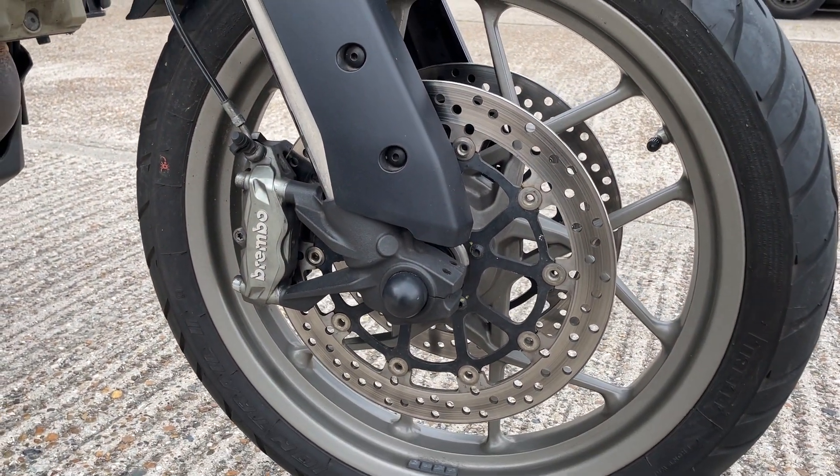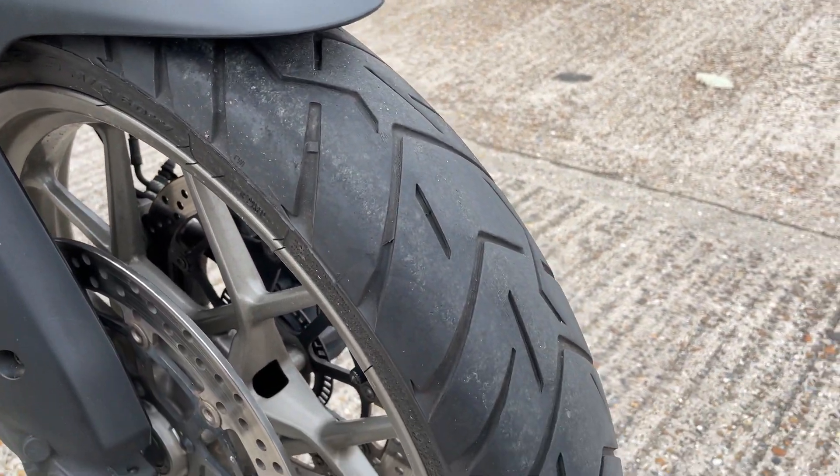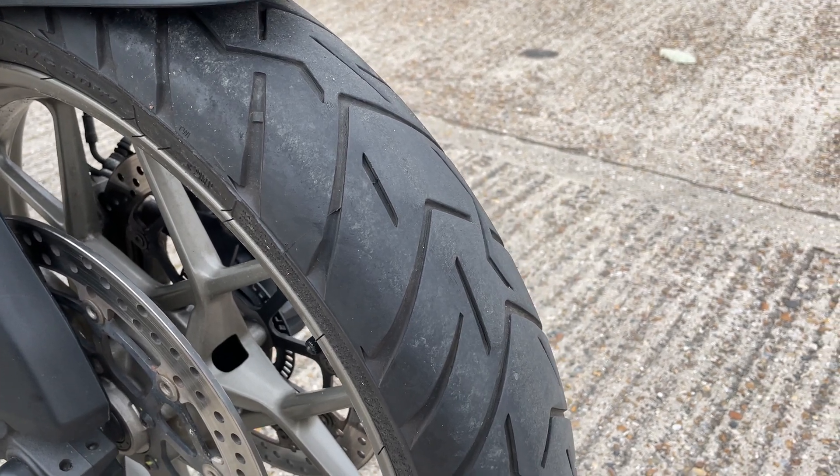The previous owner was just hanging up his riding spurs. He said it was one of the best bikes he'd ever had.